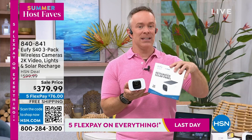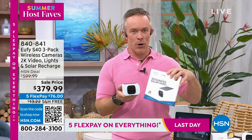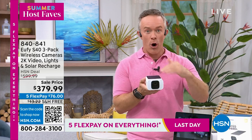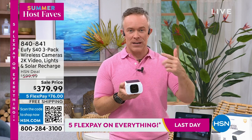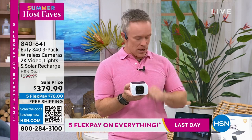Have you ever gotten a three-pack of something where all three had to stay together — all three had to stay at the house or the office because they worked on a hub? These are all individually operated. So this one's for me, I have one for Alice if I'd like, or you can keep two and gift one. These work independent of each other.